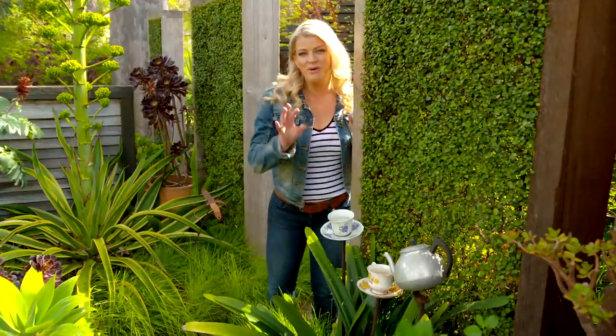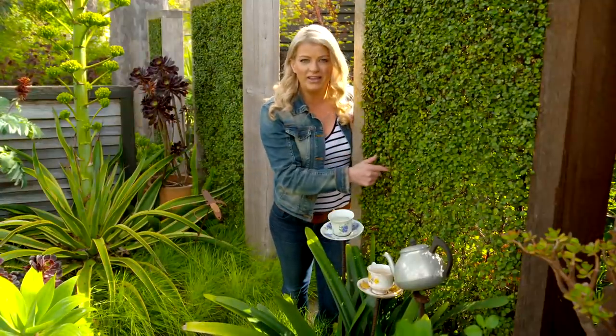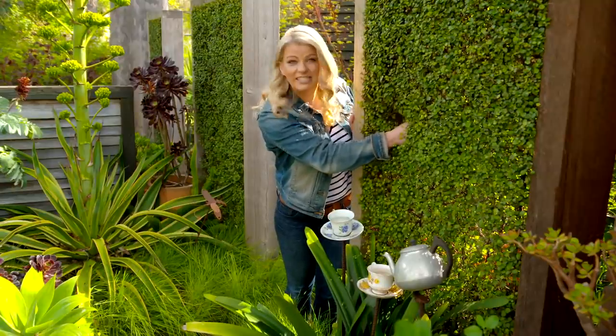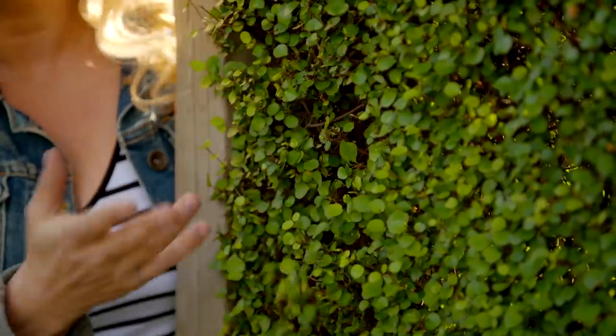I just wanted to show you a few of my favourite features in this garden. Take a look at this — this is the muehlenbeckia, or maiden hair vine. Believe it or not, this is a climber and underneath this is steel mesh. It grows so thickly and beautifully that it looks like a living screen.